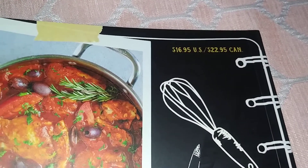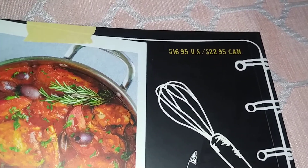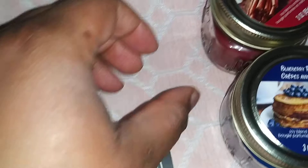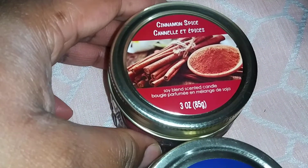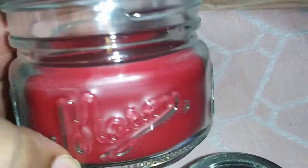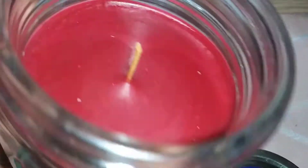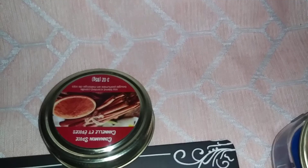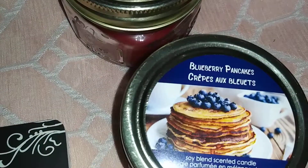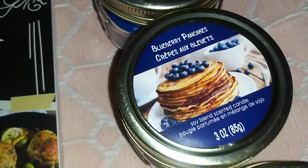The price — in the US it's $16.95 and in Canada it's $22.95. I thought this was a really great cookbook. Next up we have this cinnamon spice soy blend scented candle. I want to smell this — it's really good, like a cinnamon scent. Next up I got the blueberry ones and I got three of those.